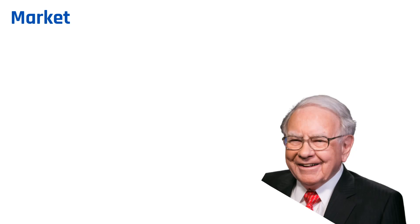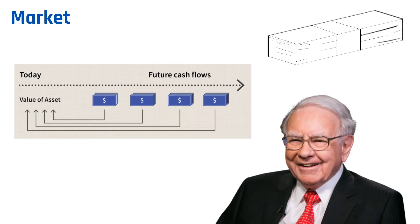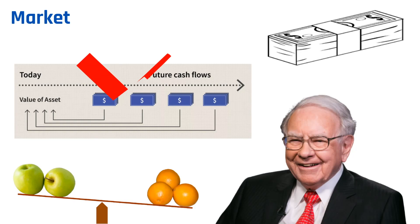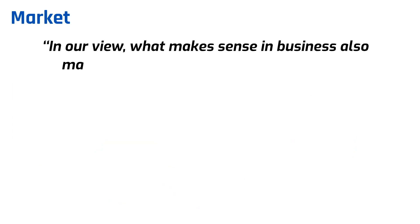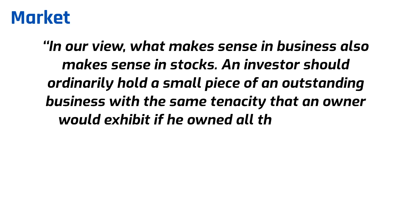Market Tenet 1: What is the value of the business? Buffett calculates the value of a business as the net cash flow expected to occur over the life of the business, discounted at an appropriate interest rate. Net cash flows are the company's owner earnings over a long period, and something like the 30-year U.S. Treasury bond rate can be used as the discount rate. By calculating business value this way, vastly different business enterprises can realistically be compared. If the business is growing rapidly but has unpredictable future revenues, this formula cannot be applied. An investor should hold a small piece of an outstanding business with the same tenacity that an owner would exhibit if he owned all of it.